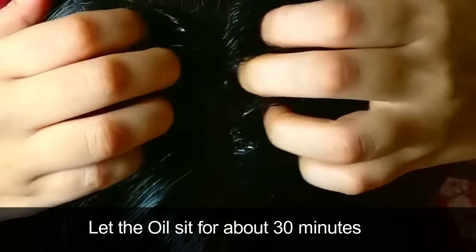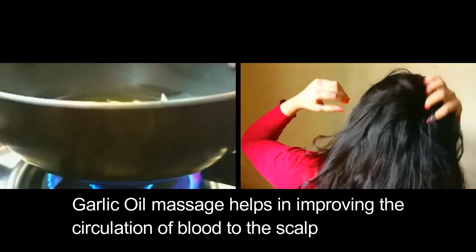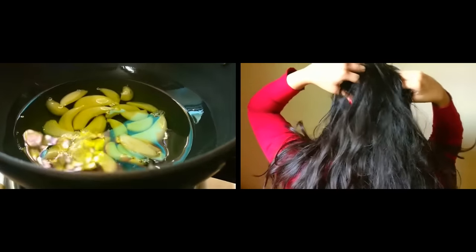Let the oil sit for about 30 minutes, then wash off with a mild shampoo. Repeat this two times a week for best results. Garlic oil massage helps improve blood circulation to the scalp, which ultimately leads to better nourishment and hence better hair health.